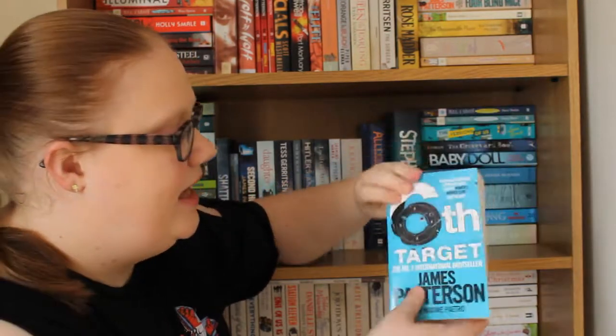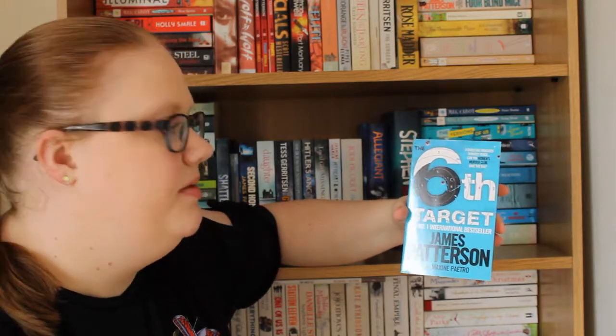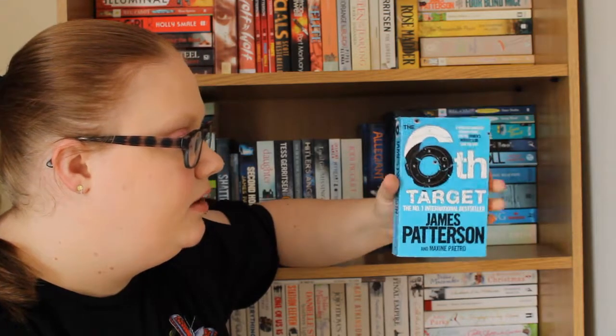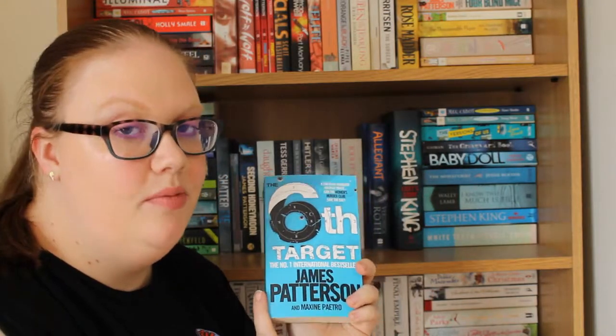The first book I have is The Sixth Target by James Patterson, which is part of the Women's Murder Club series. Obviously this is book number six, and I am going to read the whole series so this will come soon.